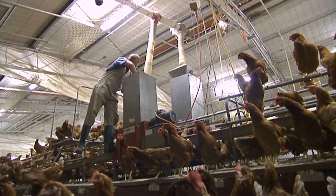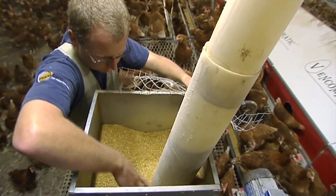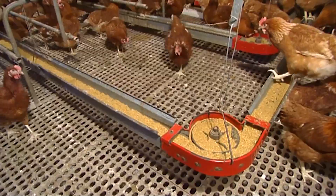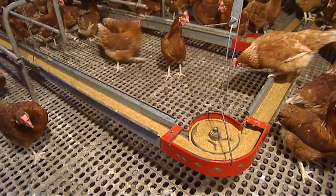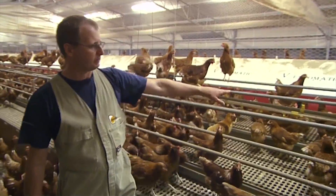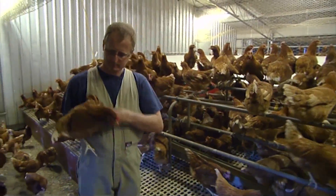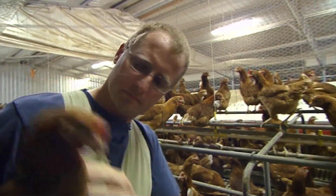In the feed there's a lot of grains — wheat, sorghum. There's limestone which helps with the calcium development for the shell, and added vitamins and minerals. The birds help themselves to water whenever they need it. And nothing else is added to the feed — only natural ingredients and vitamins and minerals.